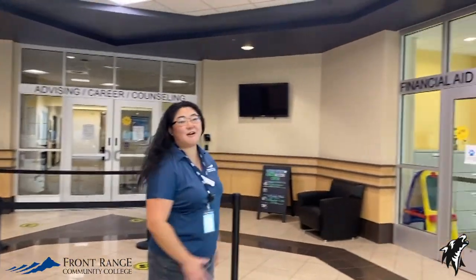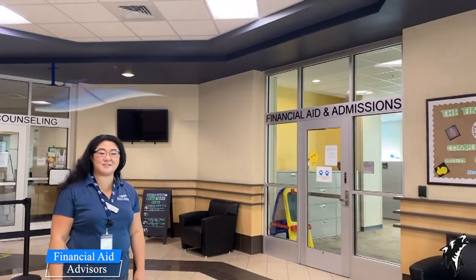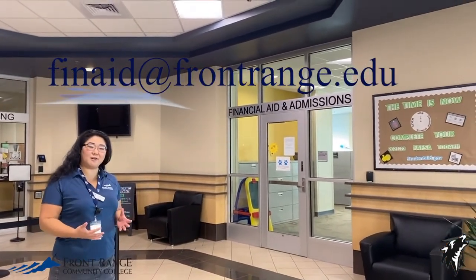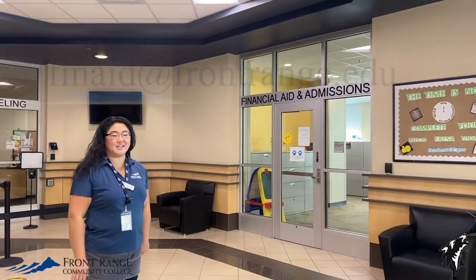On this side we have our financial aid office. Our financial aid advisors can help you with more information about the FAFSA, making sure you've turned in all your documents, and getting your financial aid package to come together.